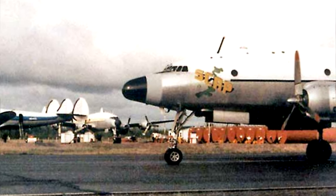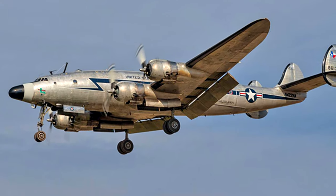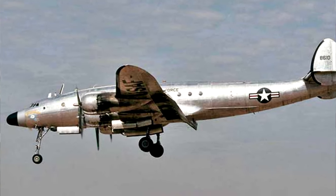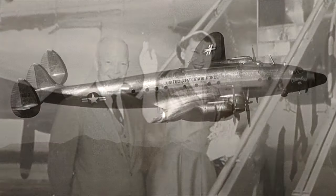The Lockheed Constellations were a bit of a mystery at the time. They knew they were surplus aircraft from Tucson, but what they didn't know was that one of the airplanes was General MacArthur's aircraft, the Bataan, and one of the other Constellations was President Eisenhower's airplane, called Columbine II. Columbine II was actually the first Air Force One — the first aircraft to have that designation.